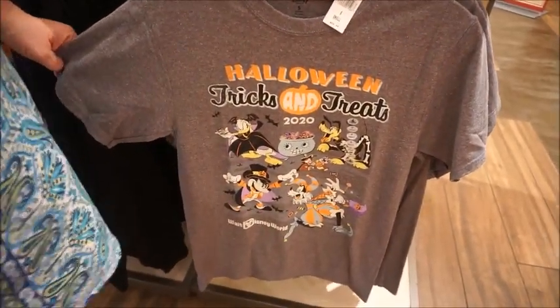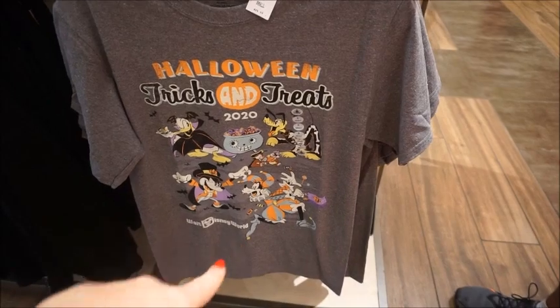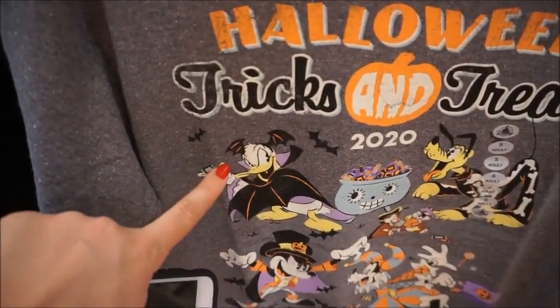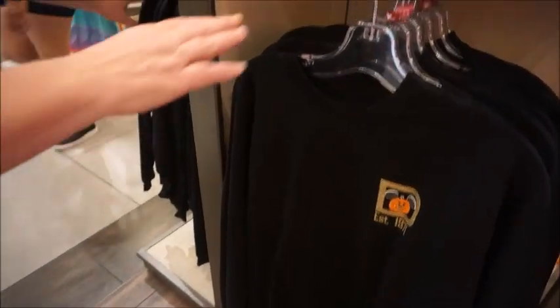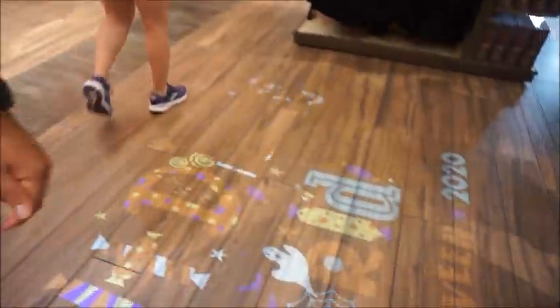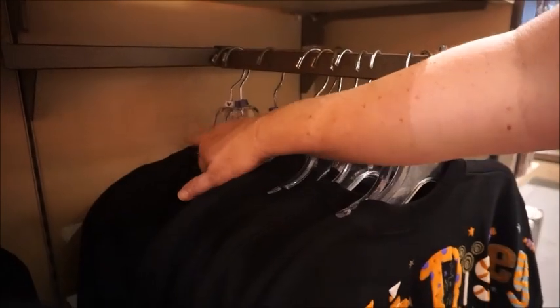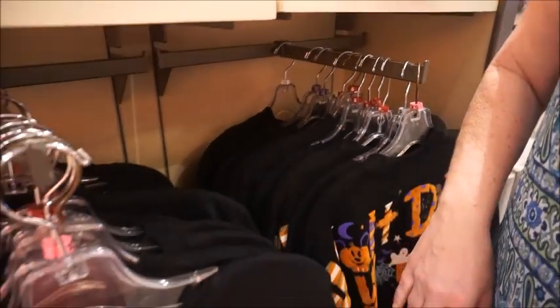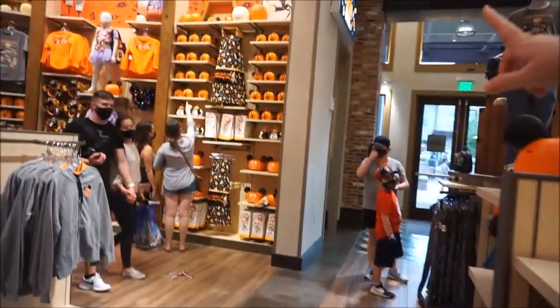They're probably putting some party stuff out since there's not going to be a party. I like the Goofy gesture, that's cool. And look at Vampire Donald with his little bat wings — he's so cute, that's $24.99. There's only small and extra small here, small, extra small, one extra large, one two-X. No mediums, no larges — I'm sure they've got to put more out.